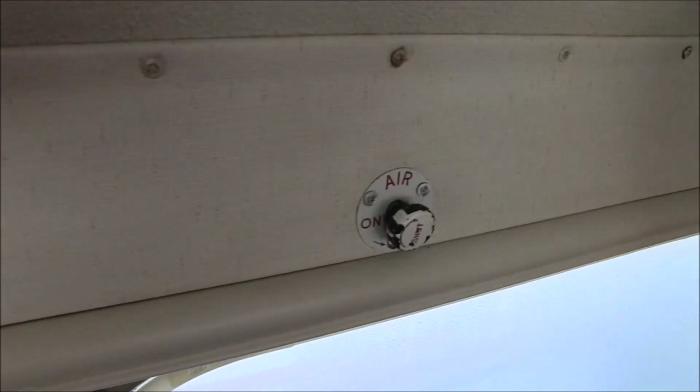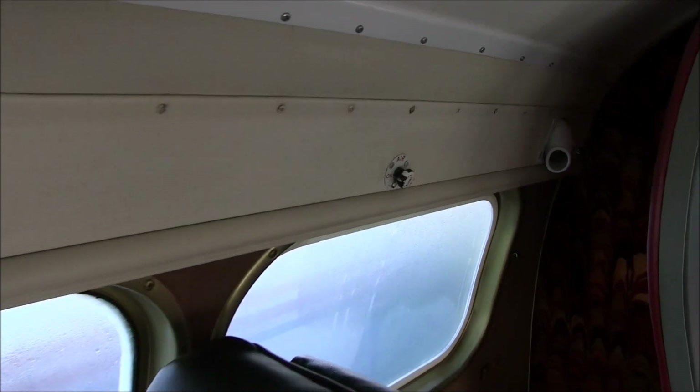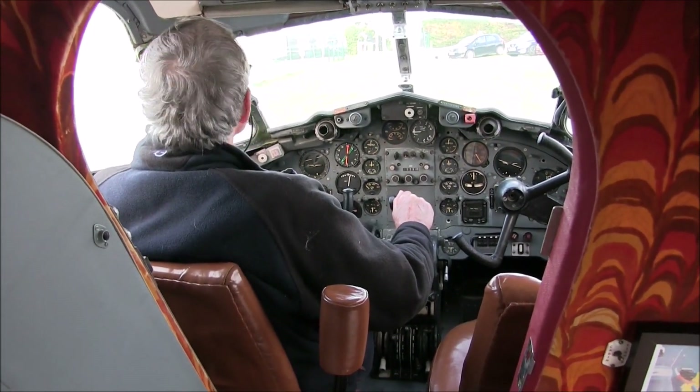For your comfort we have fresh air ducts above your head and heating is provided at floor level. This is controlled by the pilot, so be nice to him.